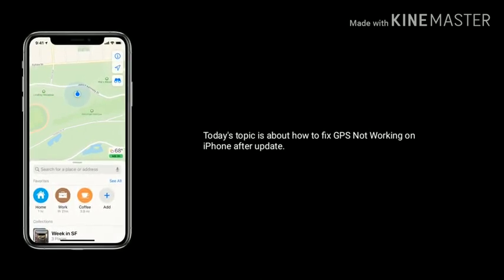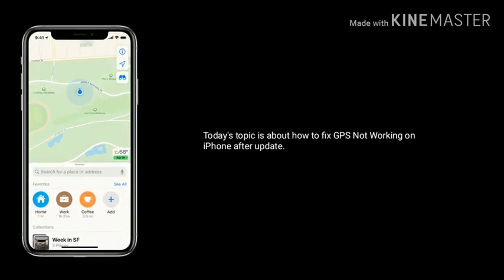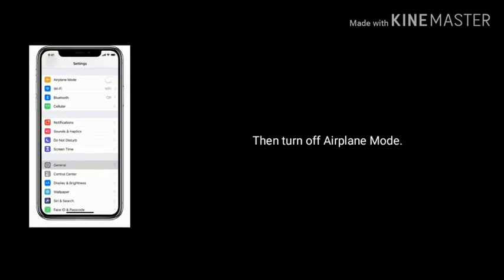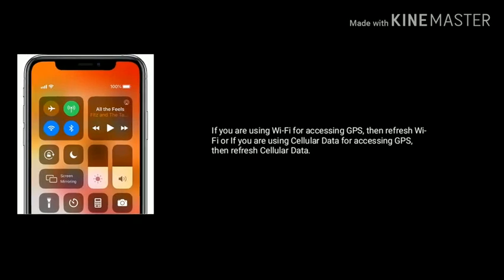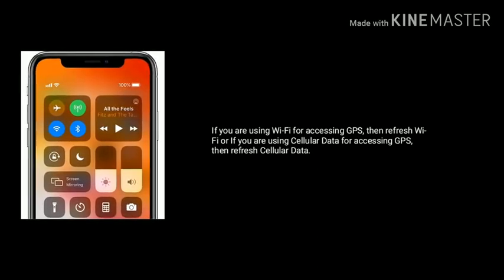First, I will tell you some quick fixes — try these first. If these fixes didn't work for you, go to the next solution. Enable airplane mode and wait a few seconds, then turn off airplane mode. If you are using Wi-Fi for accessing GPS, refresh Wi-Fi; if you are using cellular data for accessing GPS, refresh cellular data.